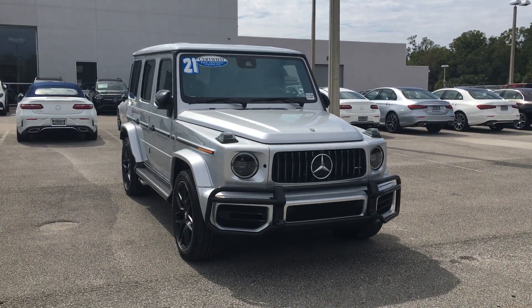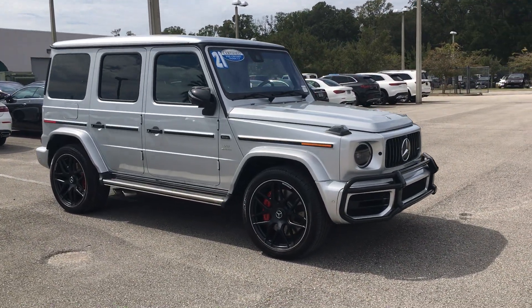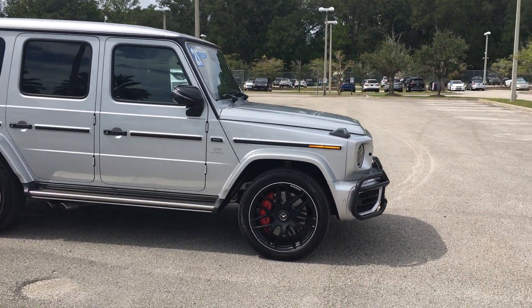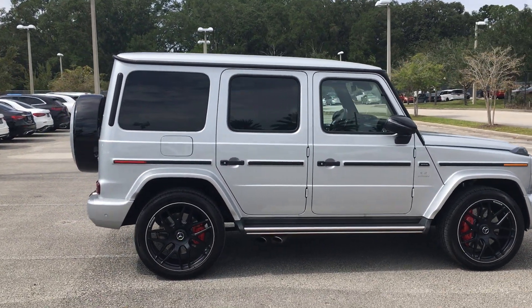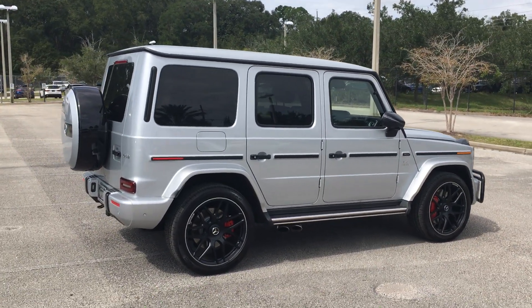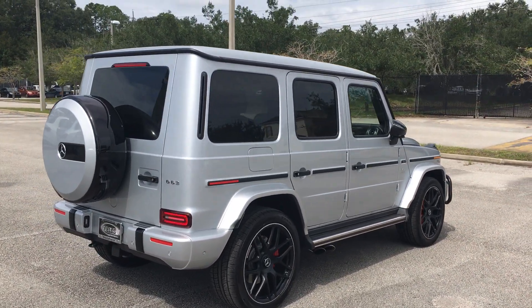This is the Iridium Silver Metallic exterior paint. It's got the beautiful AMG matte black wheels. You can see the signature red AMG calipers, the blacked-out brush guard. It does have the night package, which minimizes the amount of chrome, gives you just the right amount of accents in just the right places. It does have the power folding mirrors. When you unlock the vehicle, they will unfold back out for you.